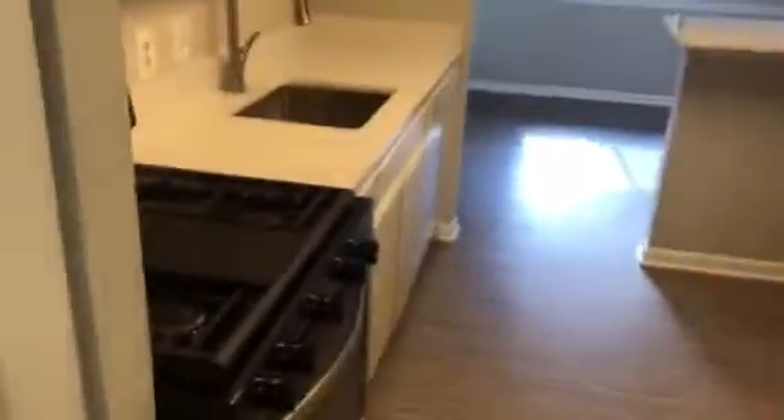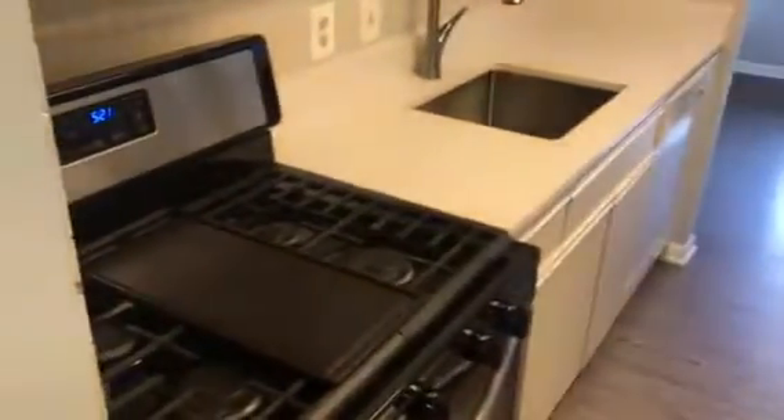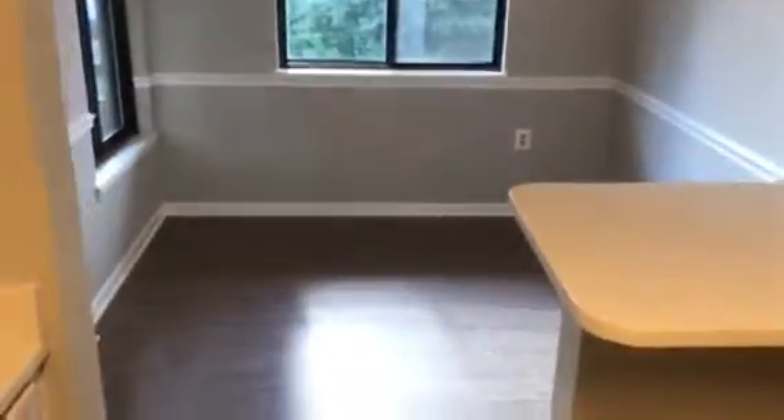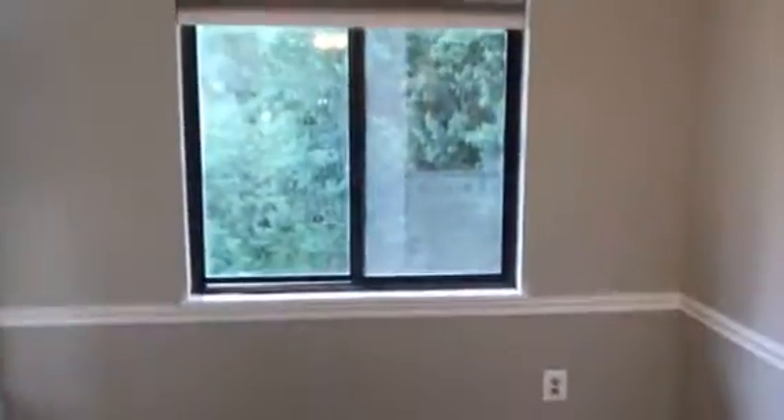It comes with one reserved parking spot, new quartz countertops, new laminate flooring, freshly painted throughout, with a fan here in the dining area.